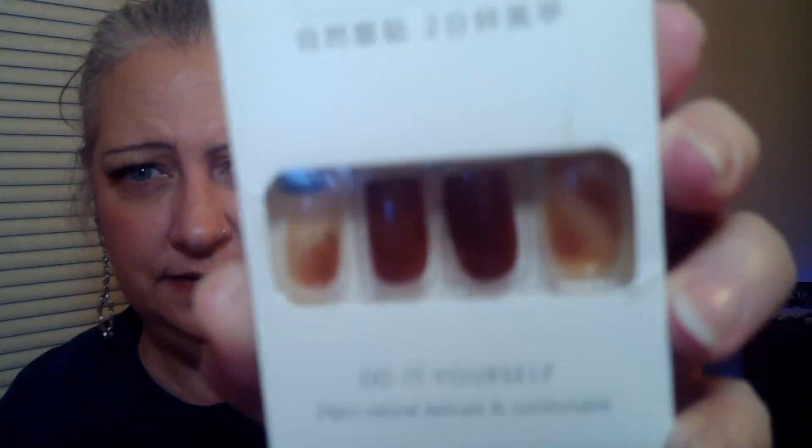Oh, my phone's ringing — I'll put you on hold real quick. Okay it was the school. Anywho, then this set was 74 cents, now 98 cents. They're called amber and I do like these — 24 pieces, those are pretty.